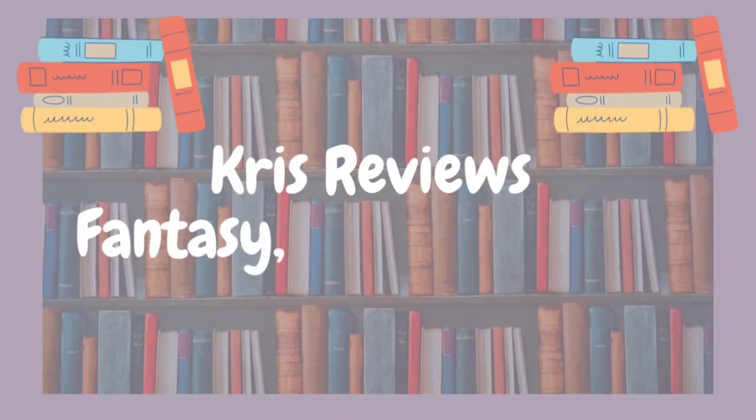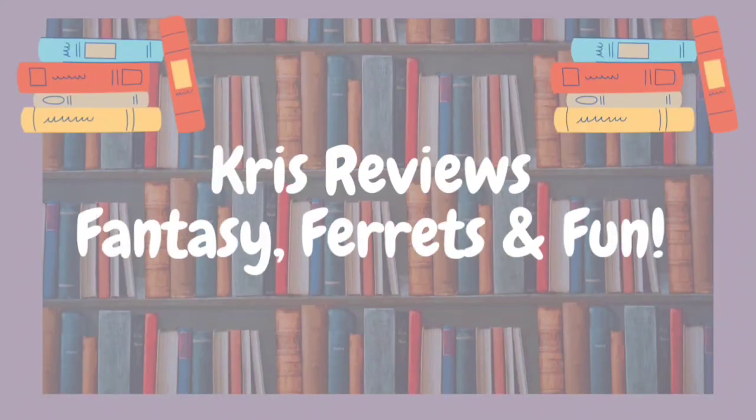Books, books, I like books. I'm gonna read them all. Hi readers, Chris here. Hope you all had a good holiday weekend.